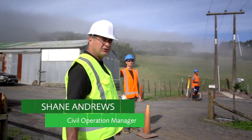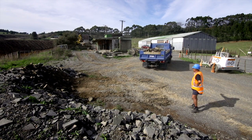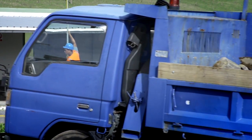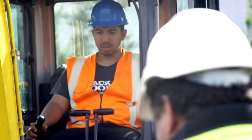Hi, I'm Shane Andrews. Welcome to Taipo and Tini Polytech's Auckland campus. As you can see we're working on a live site and this gives our students really good hands-on experience before they head into the industry. Taipo and Tini Polytechnic's Certificate in Civil Plant Operation is a full-time 30-week programme including 12 weeks work-based training. You can start in either February or July.